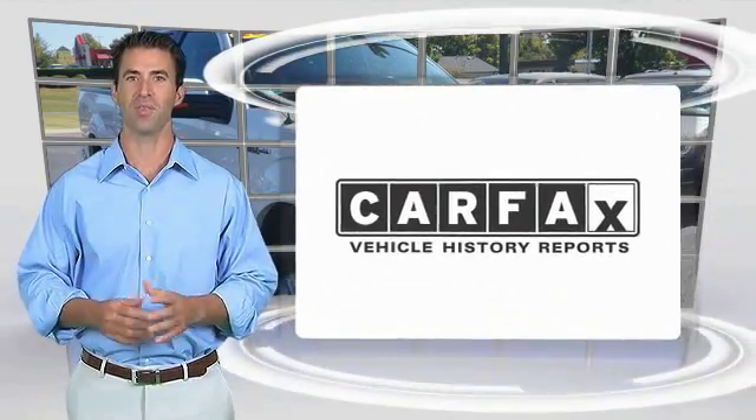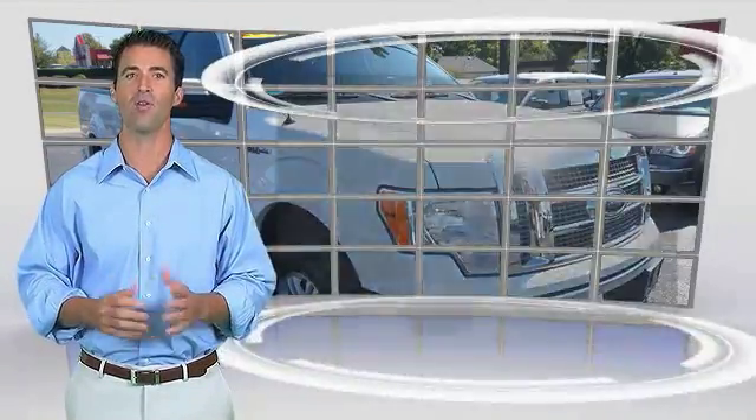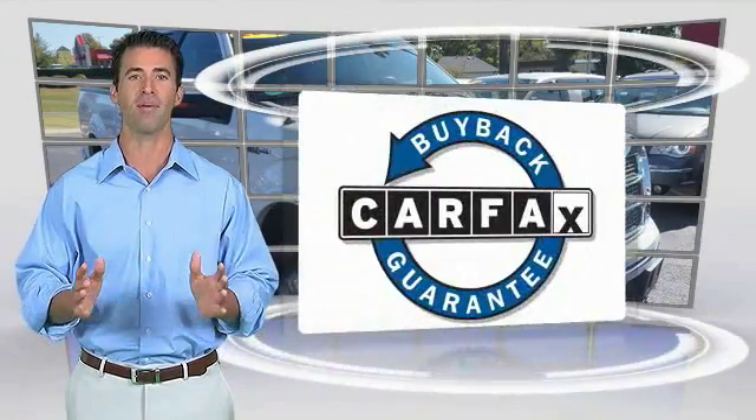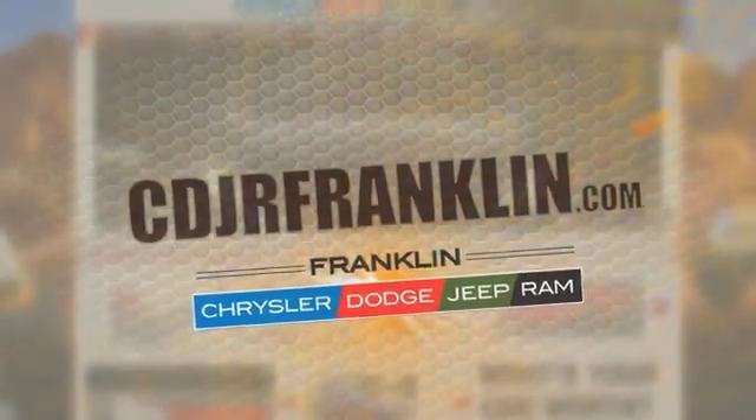Here's another high quality vehicle with the Carfax Vehicle History Report. Be sure to find a complimentary copy of this report online or contact the dealership. This vehicle qualifies for the Carfax buyback guarantee. Thanks for shopping with us. For more information, visit cdjrfranklin.com.